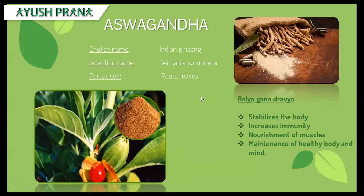Ashwagandha — the English name is Indian ginseng, and the scientific name is Withania somnifera. For medicinal purposes, the main part of the plant that is used are the roots. It comes under the category of Balya Gana dravyas. In Ayurveda, medicinal herbs are categorized into different groups called Ganas, based on the therapeutic properties they possess.